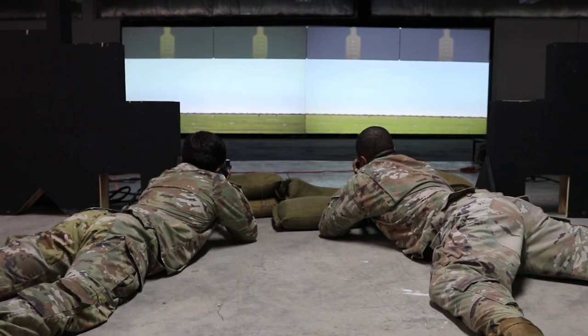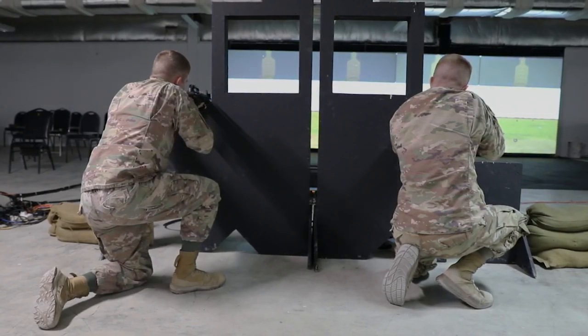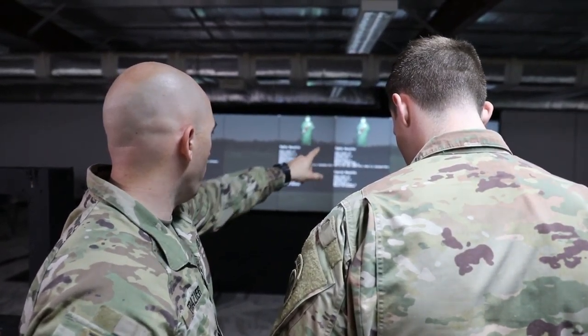I would absolutely recommend that leaders come and run through the course of fire before they bring their soldiers here, so that they can plan to effectively use this training in order to develop their individual soldiers into effective teams.